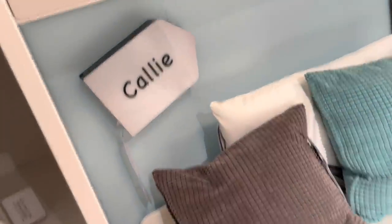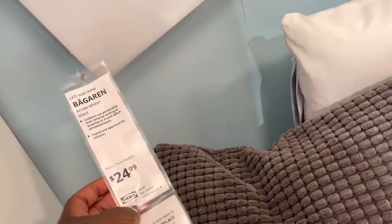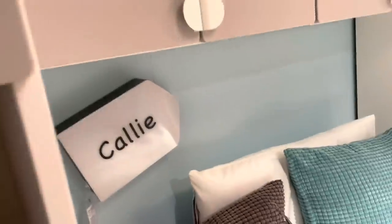And then they have the Cali name right here for $24.99. It's an LED lamp, and then you can just on your Cricut put the name on here. That's $24.99. I would definitely do that. I like that a lot.